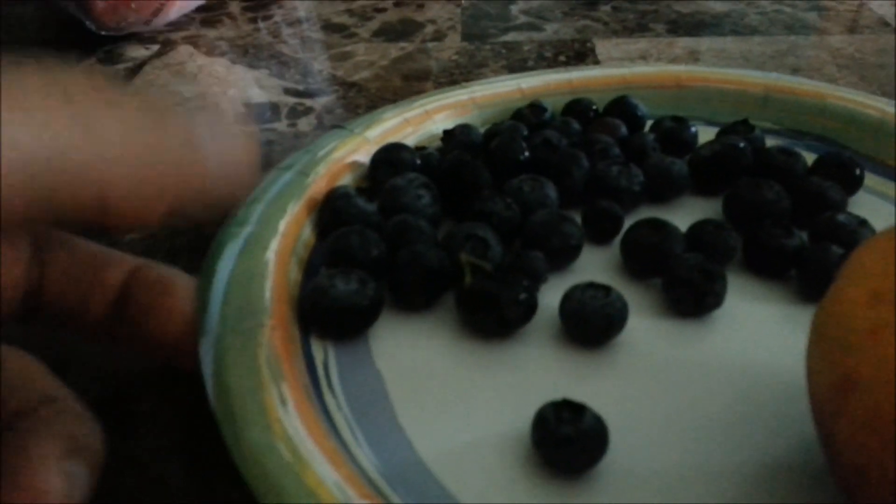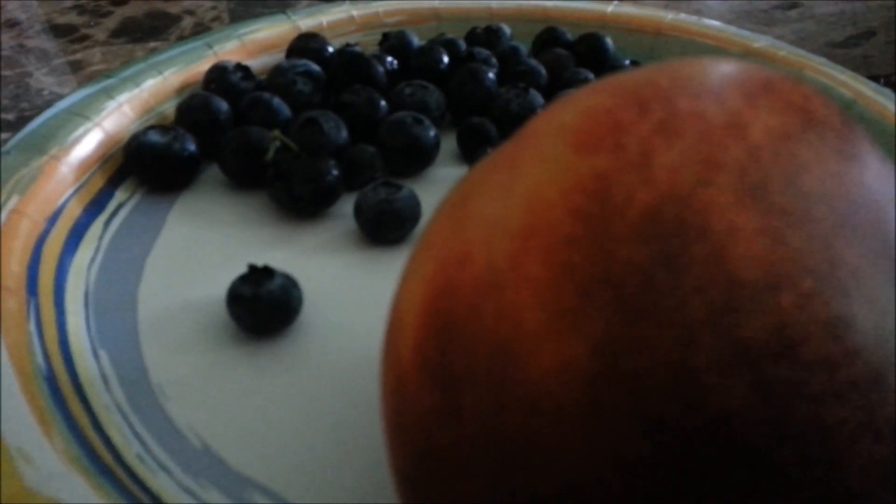Meal number one is one scoop of casein, a half a cup of blueberries, and one peach slash nectarine.